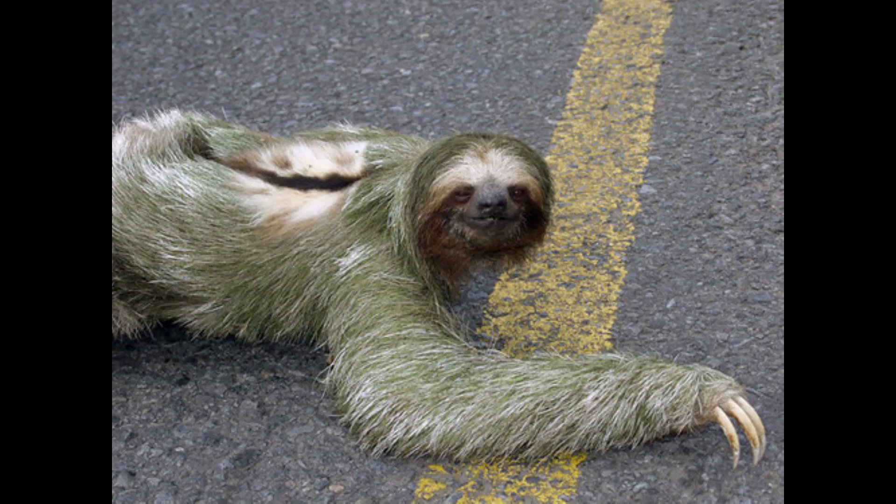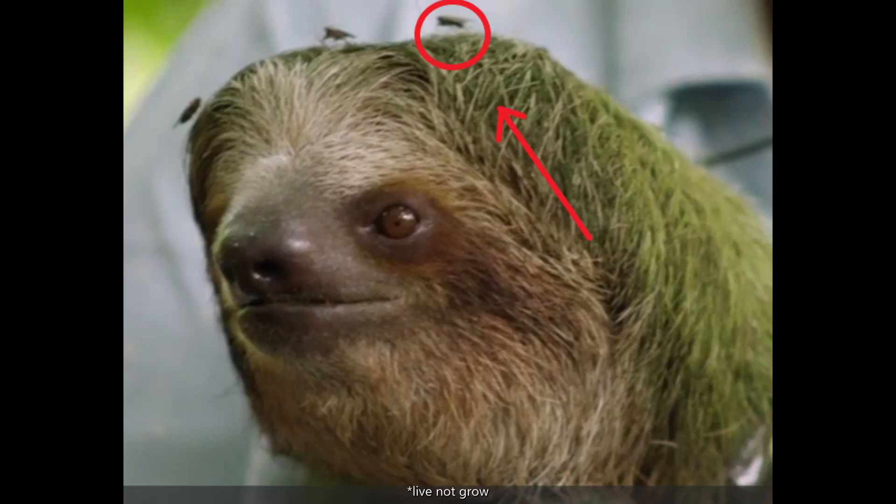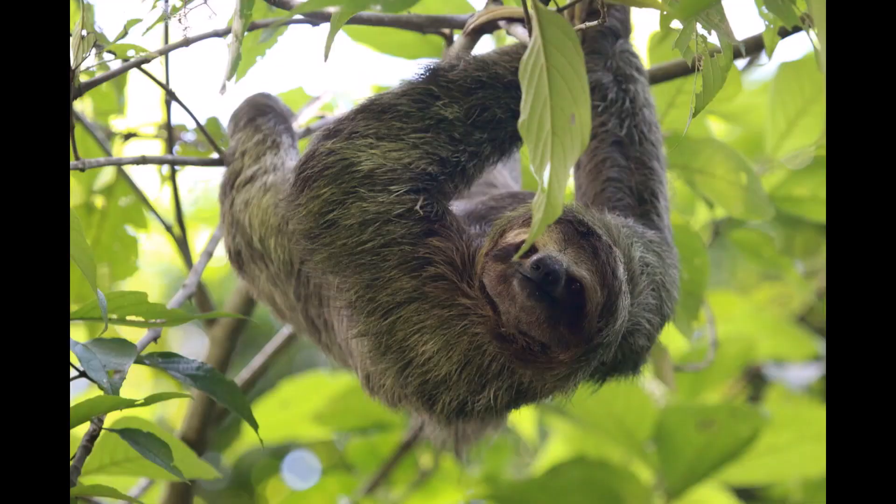One idea is that sloths go to the ground to help the sloth moths that grow on their back. These moths lay their eggs in the fresh dung, which can weigh up to a third of the sloth's body weight. The moths then move to the sloth's back, where they eat the algae that grows there. When the moths die, they provide nutrients to the algae. The algae may also serve as camouflage to protect the sloth from predators, and the sloth spends a lot of energy keeping this cycle going.